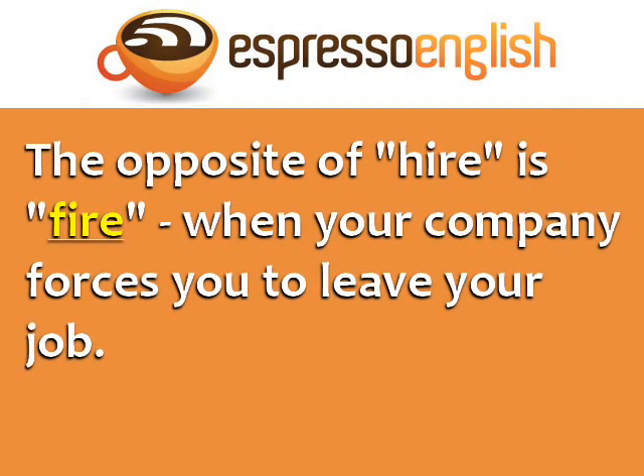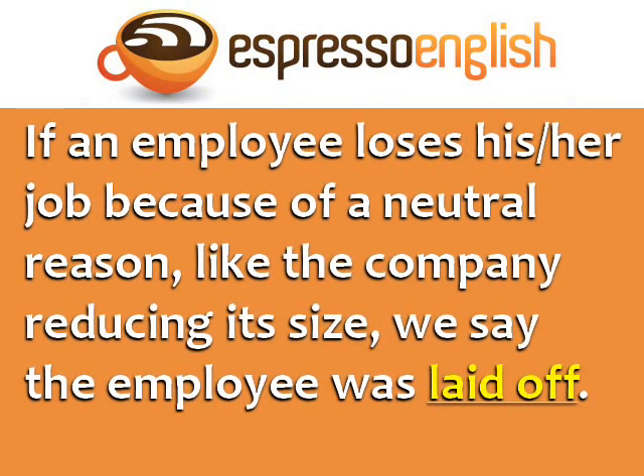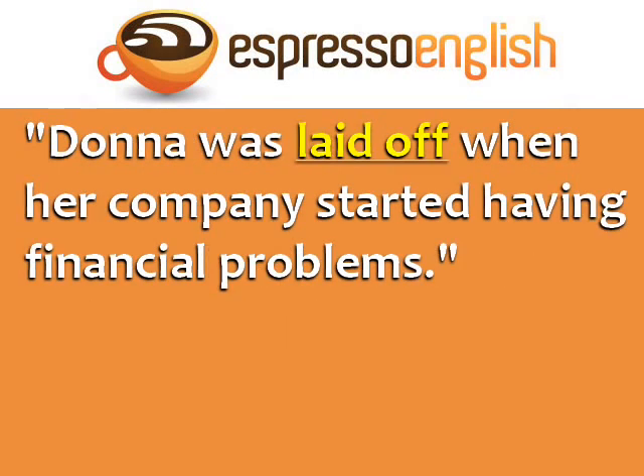The opposite of hire is fire — when your company forces you to leave your job. For example, Peter was fired because he never came to work on time. Usually if someone is fired, it's because they did something bad. If an employee loses his or her job because of a neutral reason, like the company reducing its size, then we say the employee was laid off. For example, Donna was laid off when her company started having financial problems.